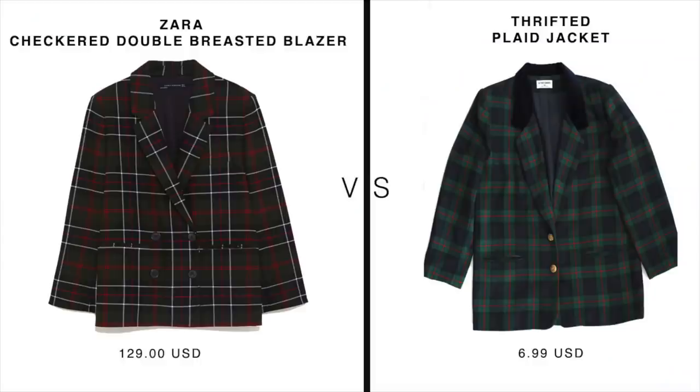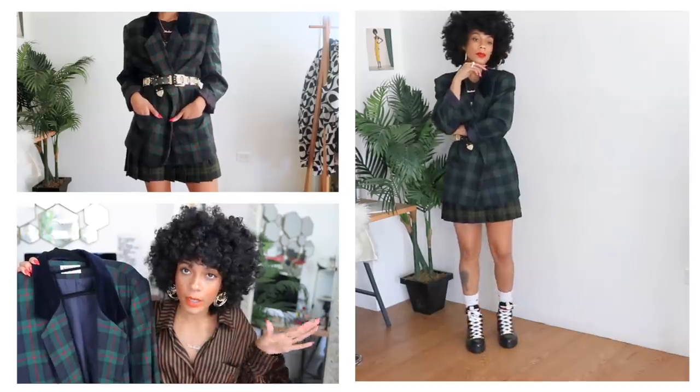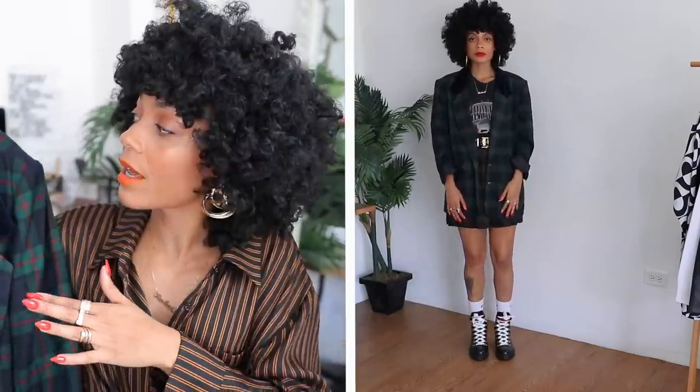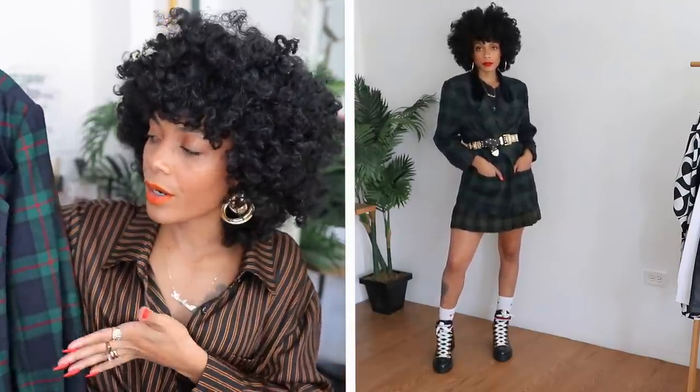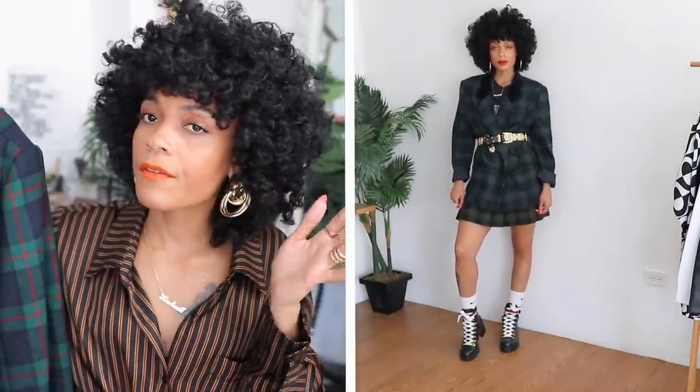Next up: this plaid blazer inspired by Zara's checkered double-breasted blazer. It's in a size 16, so it's super oversized — which is totally my vibe. If I can't swim in it, it's not for me. I love that it says made in the USA, which is a big sustainability point. For styling, you can mix it with another plaid or print altogether, or keep it safe and pair it with all black or any solid color.